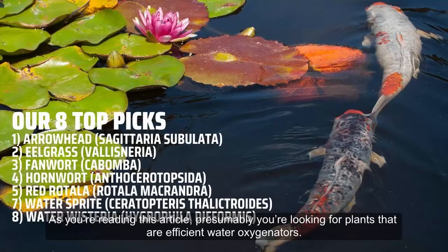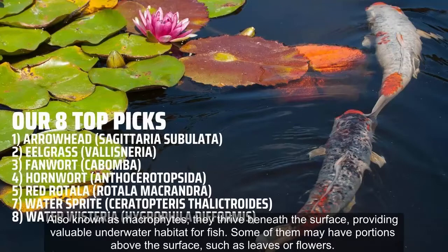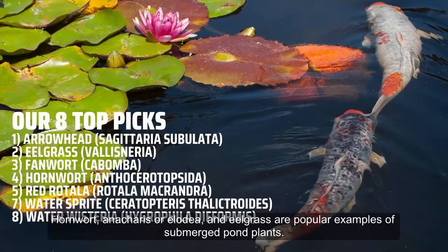If you're looking for plants that are efficient water oxygenators, out of all of the groups mentioned, submersed pond plants are by far the best at providing oxygen and filtering your water to deter algae growth. Also known as macrophytes, they thrive beneath the surface, providing valuable underwater habitat for fish. Some may have portions above the surface such as leaves or flowers, but as all or most of the plant is beneath the surface, oxygen is released directly into the water through photosynthesis during the day. Hornwort, Elodea, and eelgrass are popular examples of submerged pond plants.